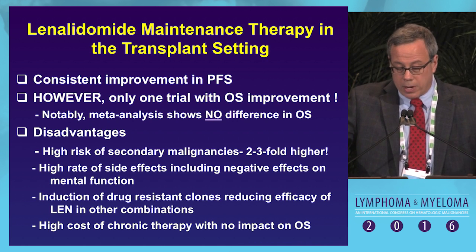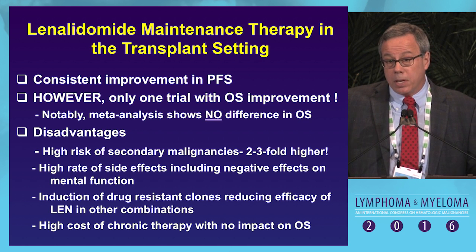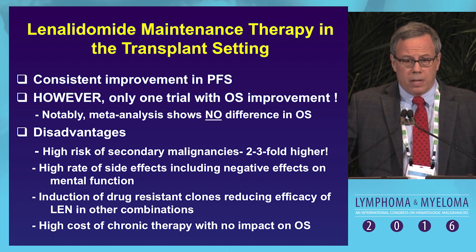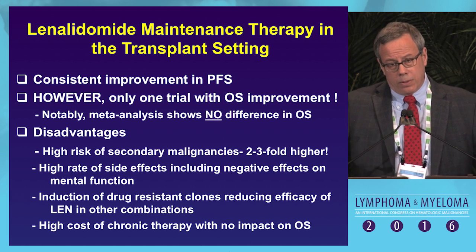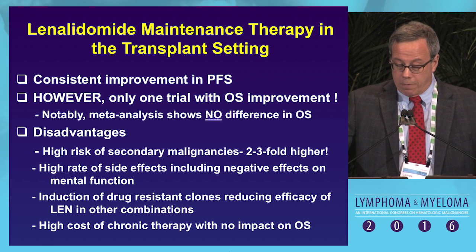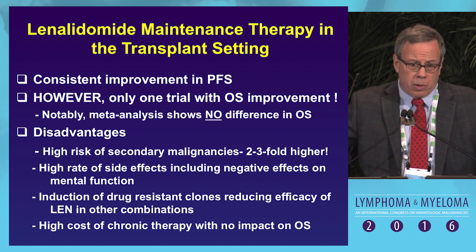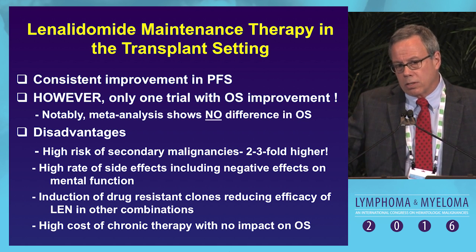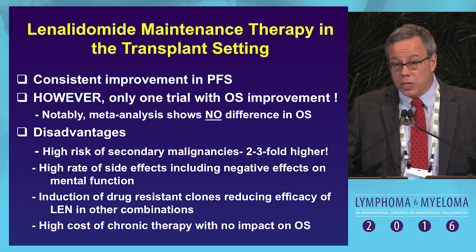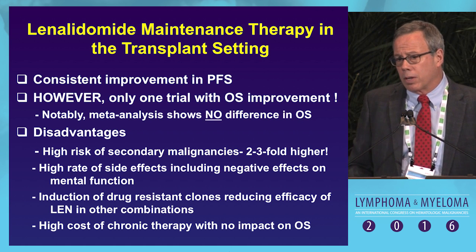In summary, lenalidomide maintenance post-transplant consistently improves progression-free survival; however, only the CALGB trial has shown an improvement in overall survival, and our meta-analysis shows absolutely no difference in OS. Disadvantages include risk of secondary primary malignancies — particularly hematologic — significant side effects including cognitive function impacts, and importantly we don't know what long-term treatment will do to our ability to treat the clone eventually, potentially inducing drug resistance to the new agents. And last but not least, the high cost with no impact on overall survival.